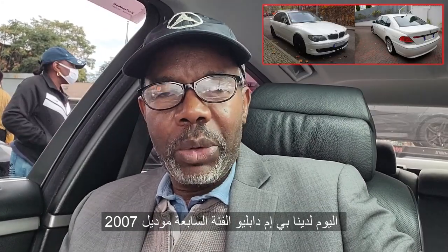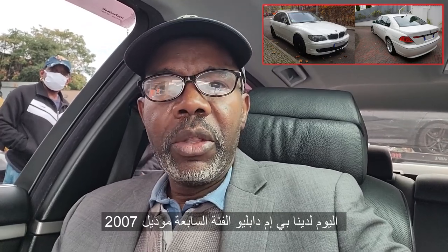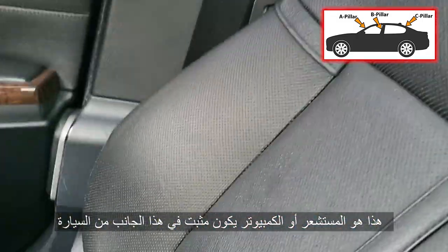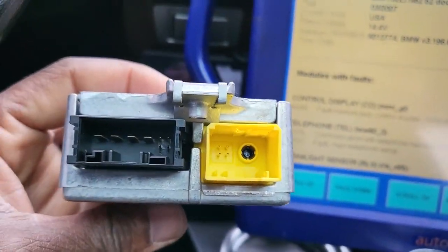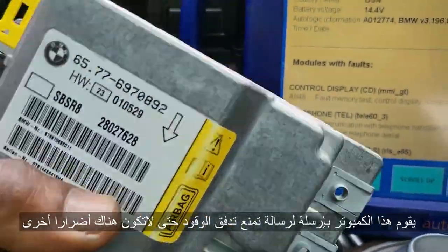Welcome to Mobile Electronic Diagnostic. Today we have a 2007 BMW 7 Series. The B pillar module was replaced. The B pillar module is mounted on this side — the B pillar — and it has airbag functionality connected to it. If anything happened to the car in an accident, God forbid, this module will cut off the fuel functionality so the car shuts off.